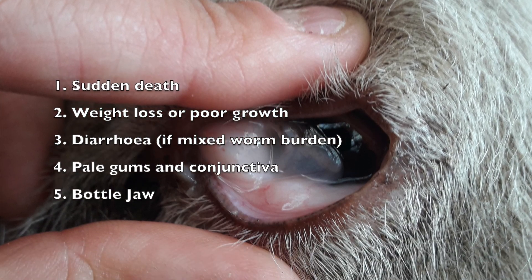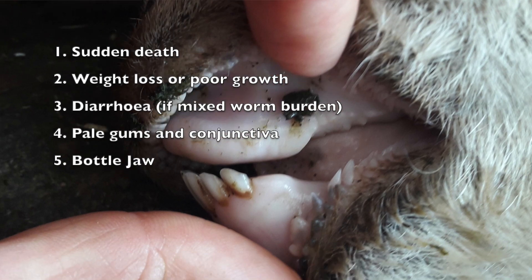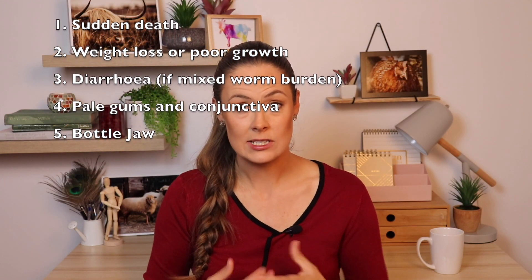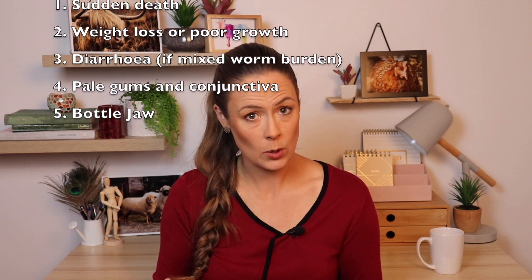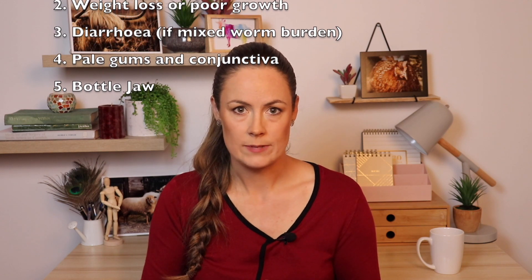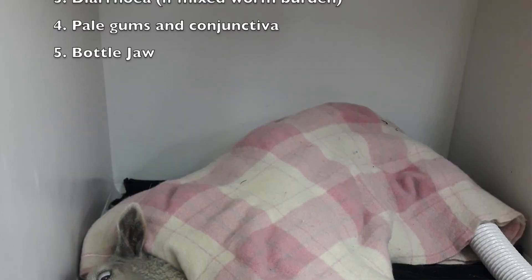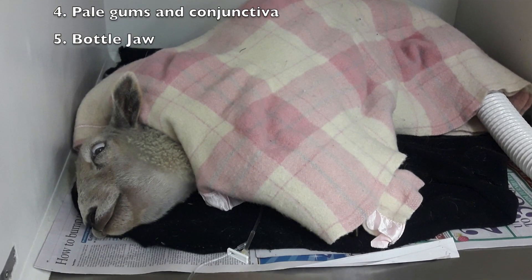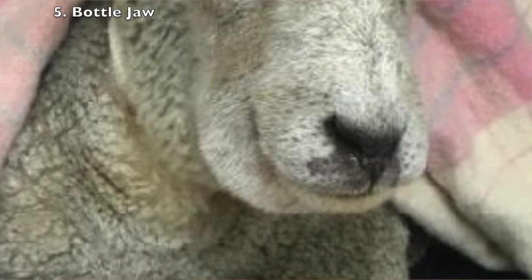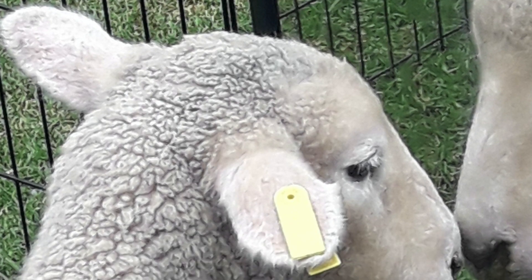Pale gums and conjunctiva — so around the eyes and in the gums. If they're pale, if they look white, this is a sign that the animal's anemic, so it's losing blood from somewhere. It might not be a Barber's Pole worm, but it's losing blood from somewhere. And bottle jaw: this is when protein levels in the blood drop so low that fluid starts leaking out of the vessels and sits under the skin. In a grazing animal, gravity makes it pull down low, so we see pooling under the chin and sometimes in the lips and around the nose as well.